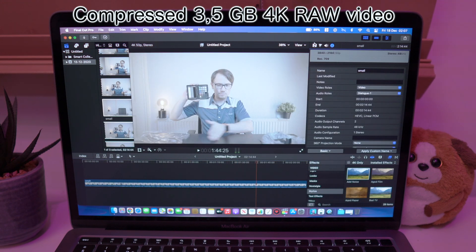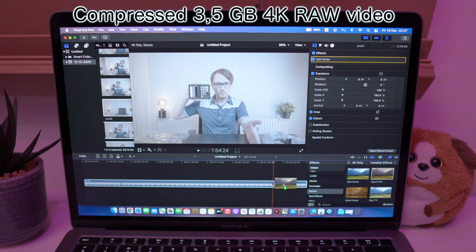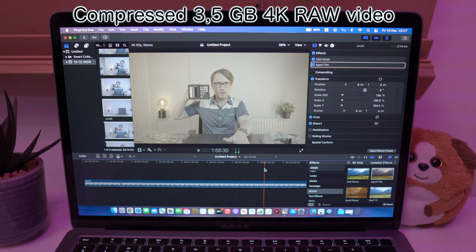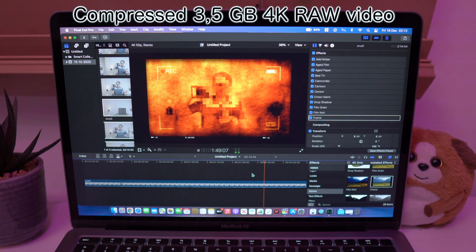Now let's do the same test on the super compressed video. With just added noise it's still fine. We have a little slowdown, but not very significant. At 5 filters we have little frame drops, but the timeline is still very responsive. At 12 filters we have serious frame drops, but I would say it's still fine.